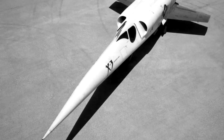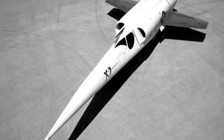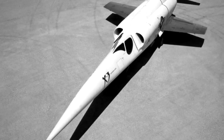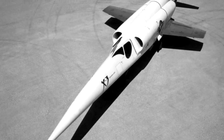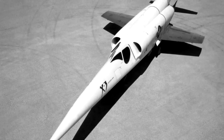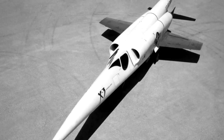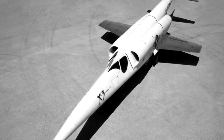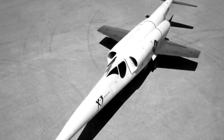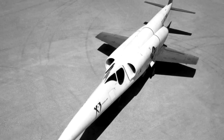The X-3 did wind up being useful for other tests — not necessarily supersonic ones, but in terms of lateral and directional stability tests, it was actually very good. Due to the mass of its engines, as well as the fuel and structure being concentrated in its long narrow fuselage while the wings were very small, it was loaded along its fuselage rather than the wings. The test data would help future development for actual fighter aircraft, although those tests also revealed other flaws and almost ended in disaster.